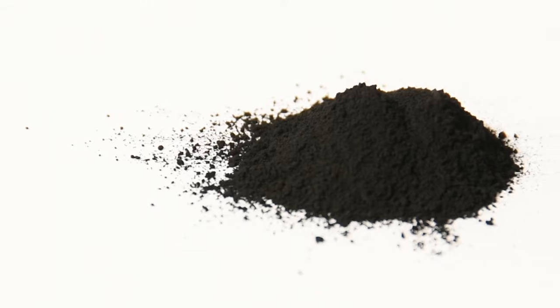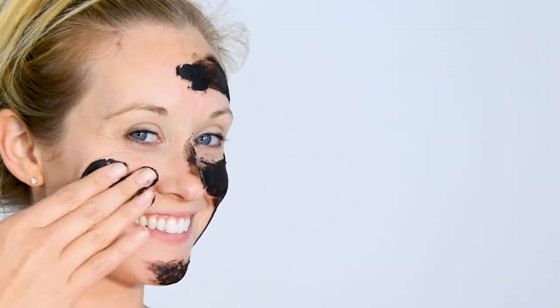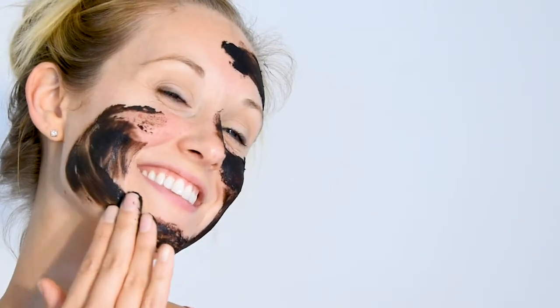Charcoal and clay absorb pollution, bacteria, impurities, chemicals, dirt, and oil. These two ingredients clean and close pores, eliminate and prevent acne, heal dry patches and blemishes, reduce swelling and water retention, and create a flawless complexion.